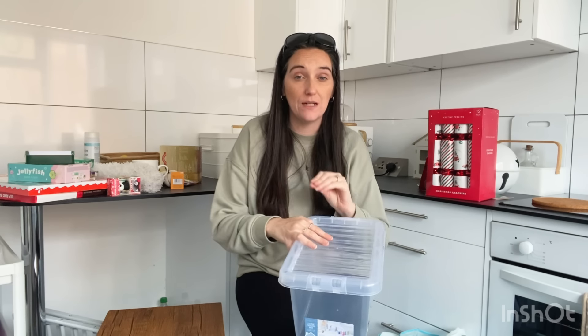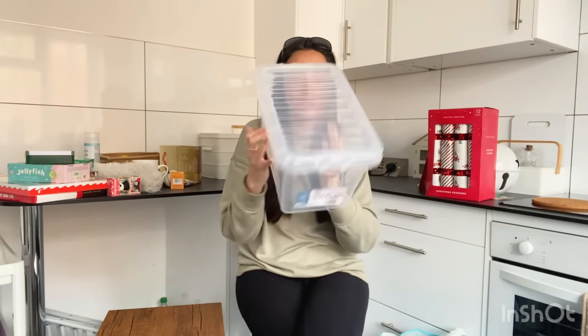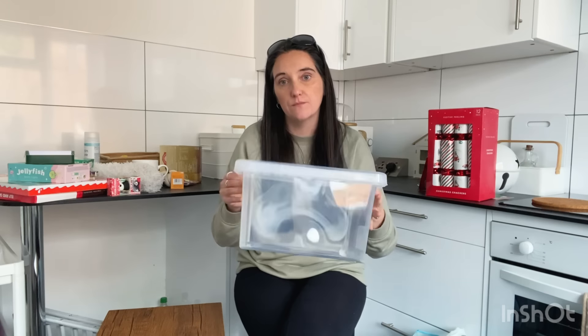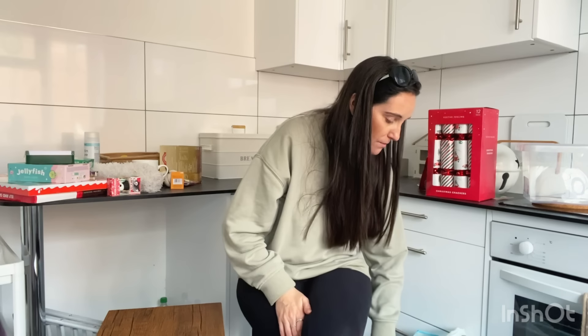Home Bargains also has really good storage boxes at great prices — this one was only £1.99 with the lid. I'm planning to use it for going through all my photographs — pictures of the kids when they were little, my wedding photographs. They're currently in big cardboard boxes getting squashed. I'll get a couple of these, use my label machine to pop a label on — kids pictures, wedding pictures — a much nicer solution than battered cardboard boxes.